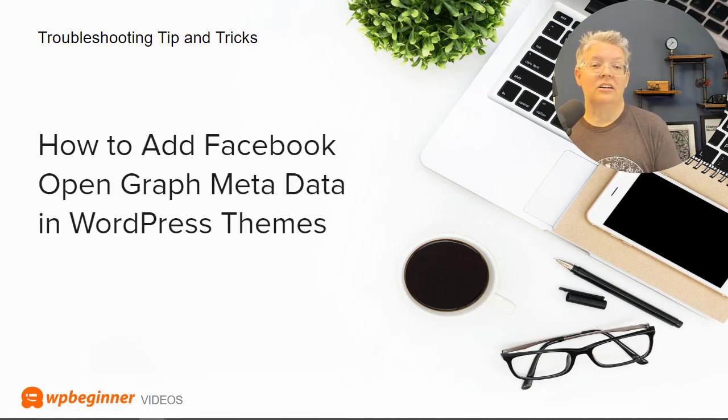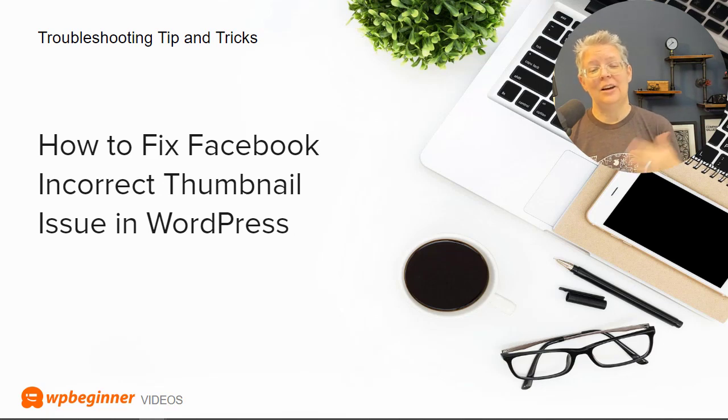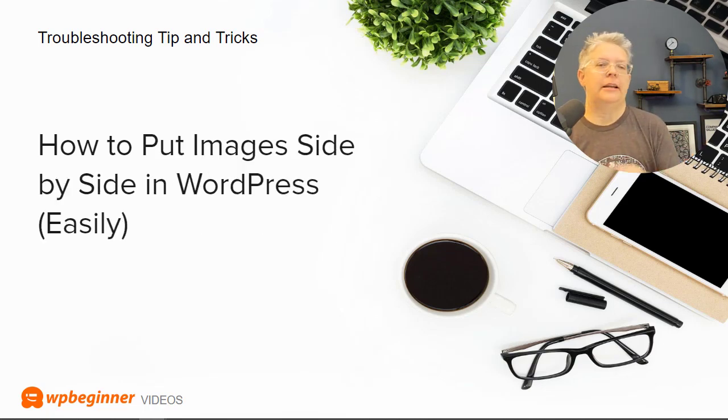Going along with the social media aspect, we put together a tutorial on how to add Facebook open graph metadata in WordPress themes. It sounds complicated but it's really easy. When you share your articles on social media platforms they use the open graph metadata to bring in your thumbnail, title, and description, so you want to get that right. We also show you how to fix the Facebook incorrect thumbnail issue you can sometimes get with WordPress, and how to put images side by side in WordPress for before-and-after comparisons.